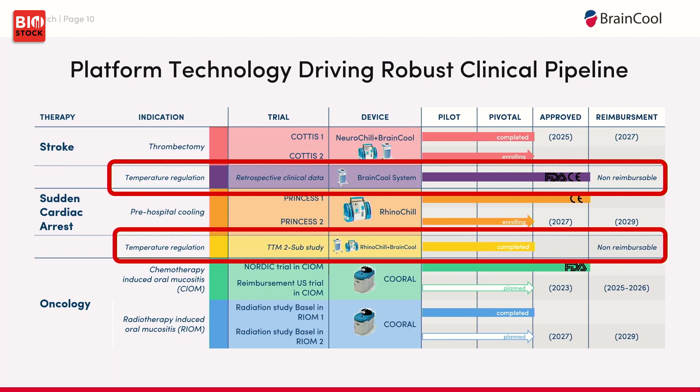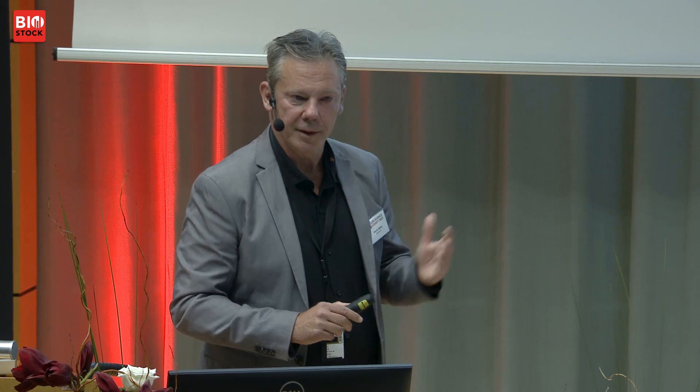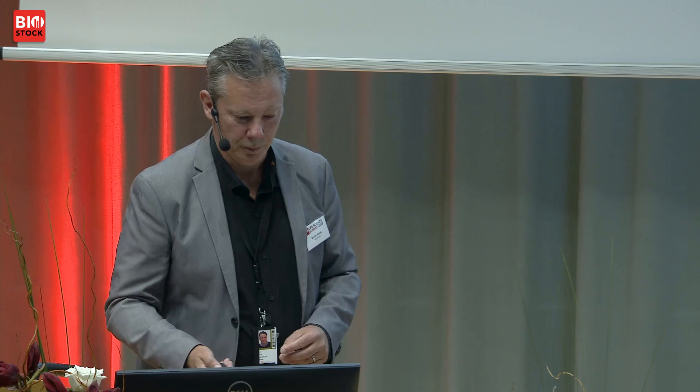We have been very successful in raising EU grants — up to 80 million Swedish krona to date. The long-term cost of stroke and cardiac arrest is well known. We believe we can save healthcare costs of approximately 100,000 per stroke or cardiac arrest patient, and thereby obtain very strong reimbursement.